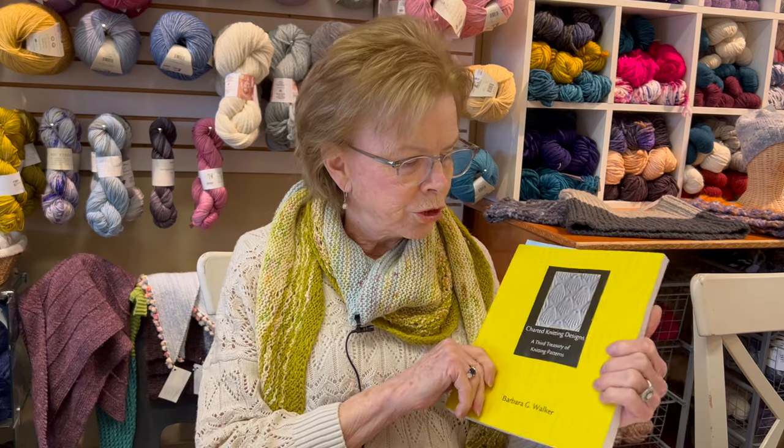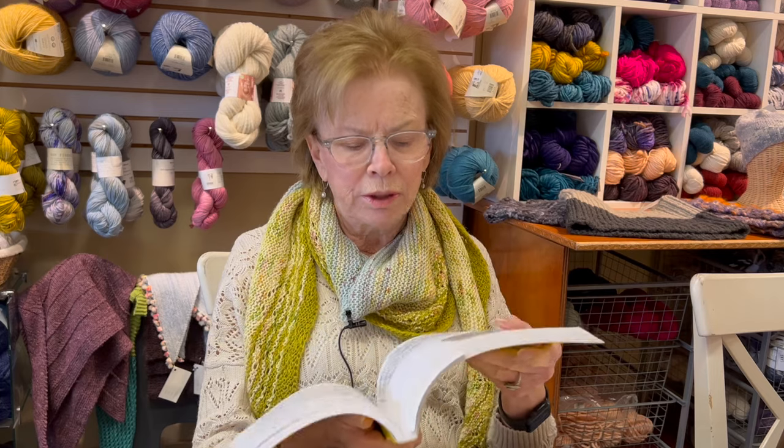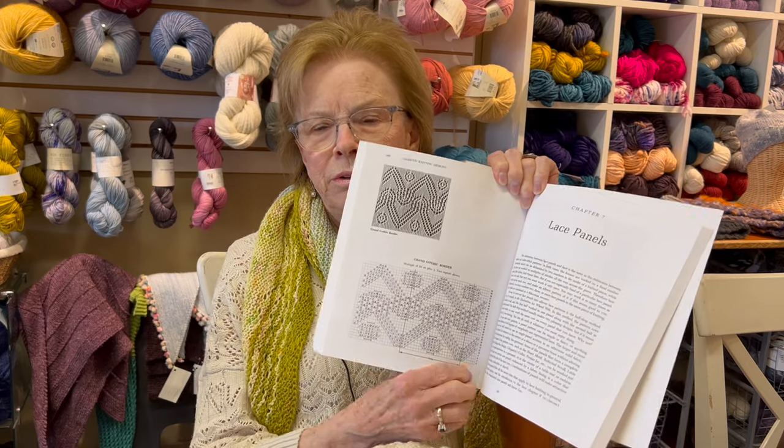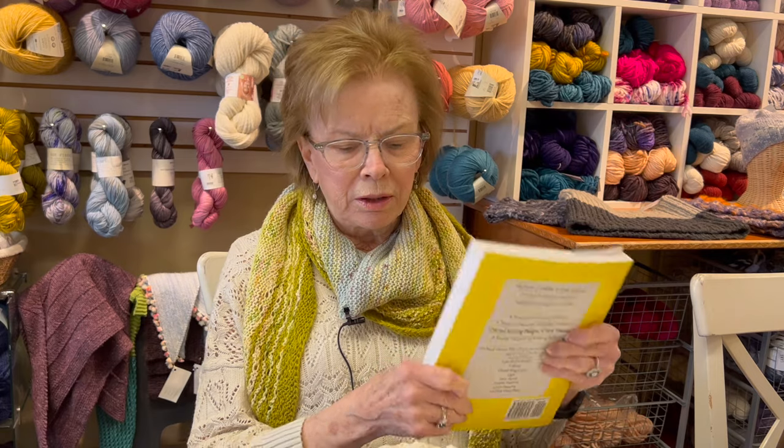There's also — I have it at home but didn't bring it — it's called the Japanese Bible of Knit Stitches. It's a whole other series of patterns to use when you're designing. And you don't have to be an expert — if you can count, you can figure out how to plug in and make a square, a scarf, or a shawl.